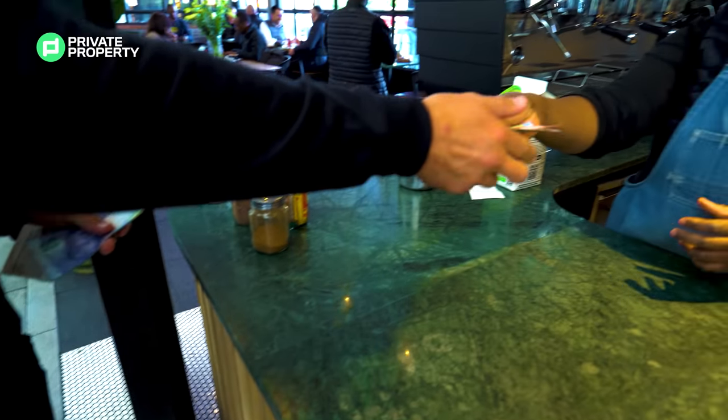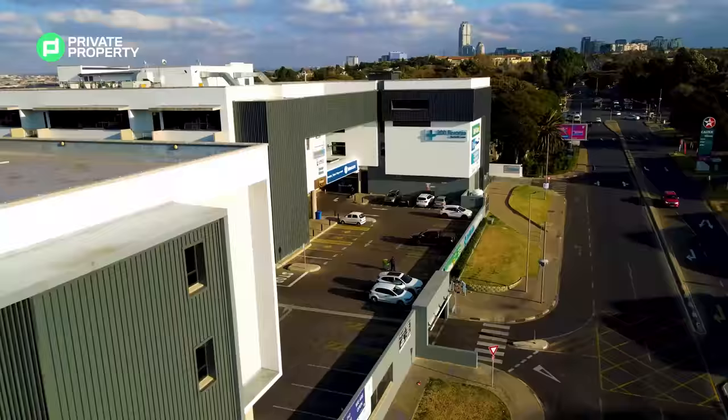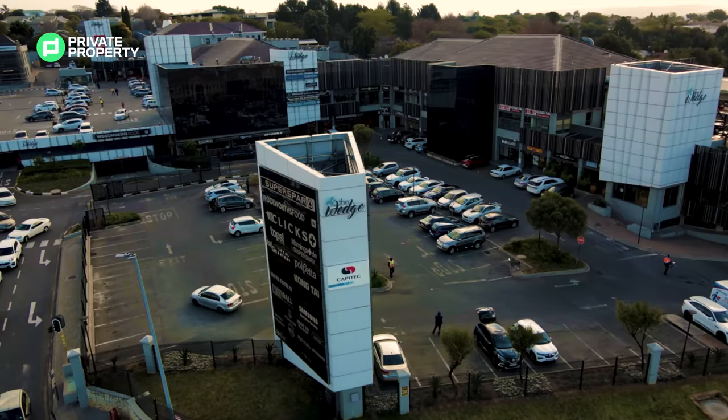Morningside is both a commercial and residential suburb of Johannesburg that gives both a leafy suburb feel, but with smatterings of high-end shopping centres.